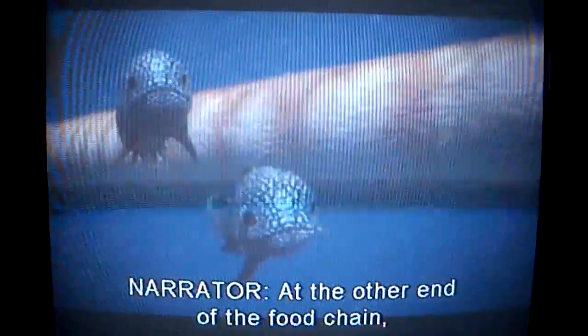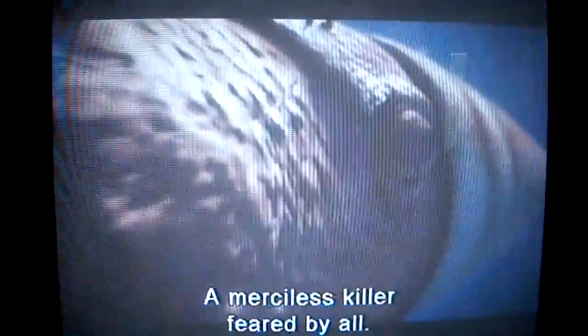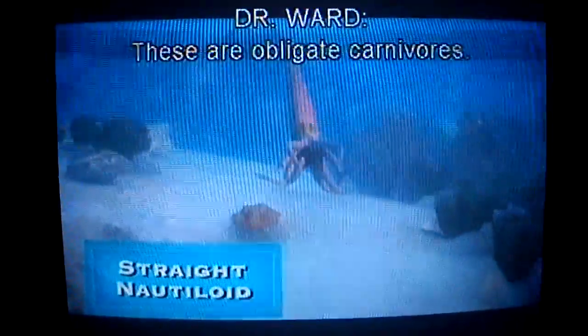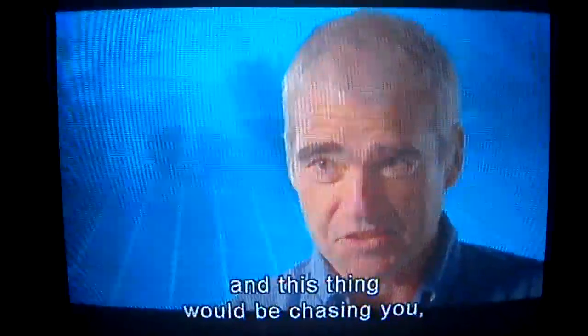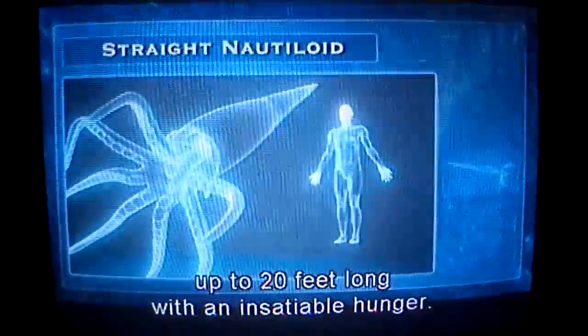At the other end of the food chain, a super predator rules the seas. A merciless killer feared by all — the straight nautiloid. These are obligate carnivores; these are things that eat meat and always want meat. A 12-footer would be unbelievably scary. You would be swimming for your life, and this thing would be chasing you, and it would eat you if it could catch you. The great white shark of its time, the nautiloid is a perfectly designed killing machine, up to 20 feet long with an insatiable hunger.